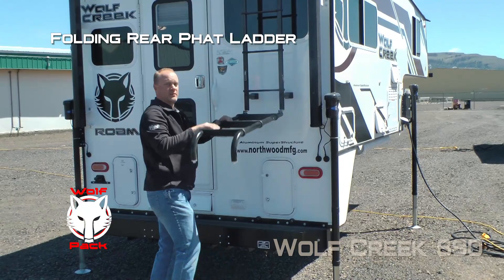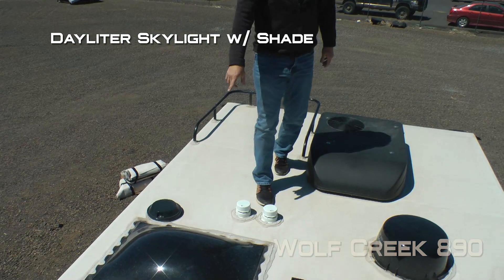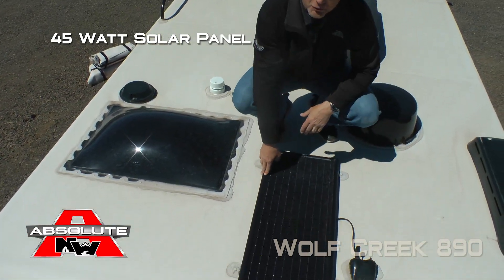Folding rear fat ladder and roof rack. Daylighter skylight with shade. Omni directional TV antenna and 45 watt solar panel standard.